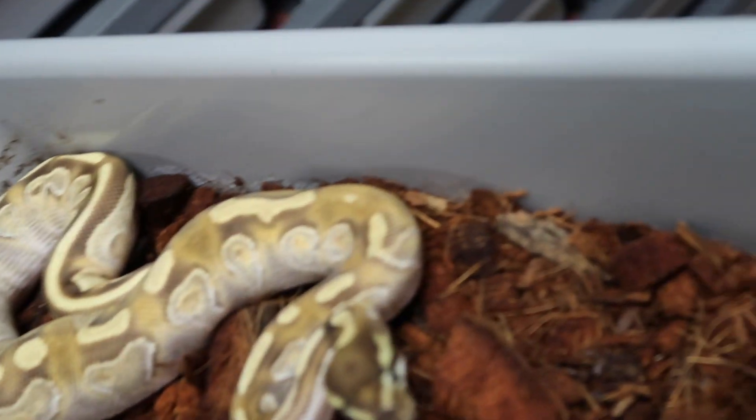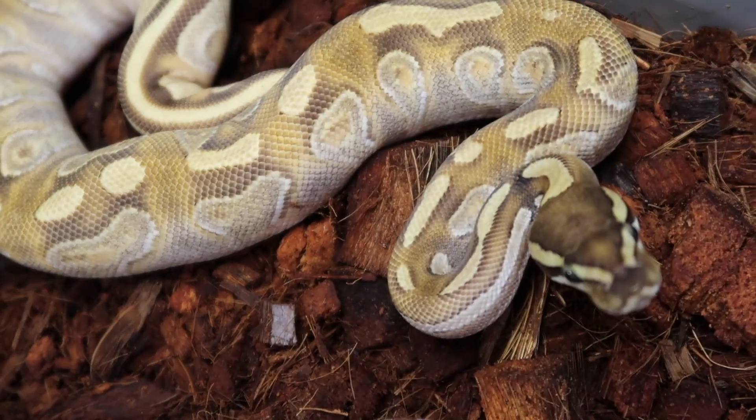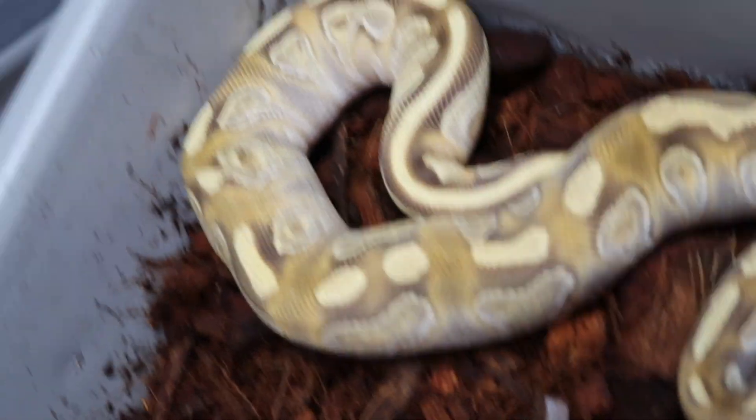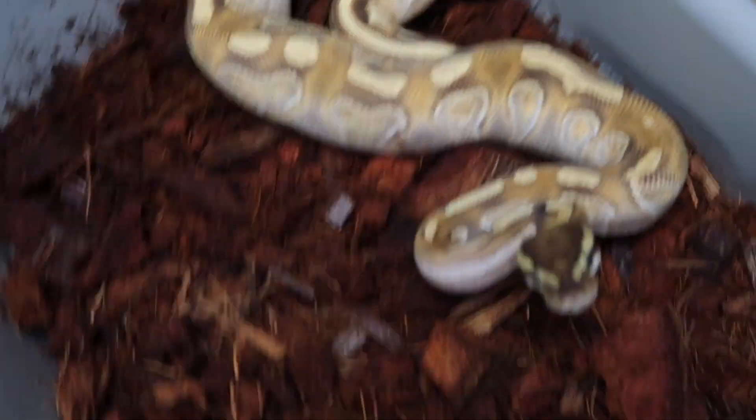This is one of the odium babies I held back — I believe this to be a mojave enchi odium. This snake is really cool; hopefully the camera is doing her justice.